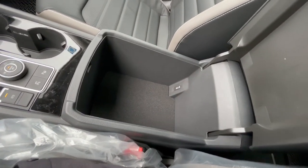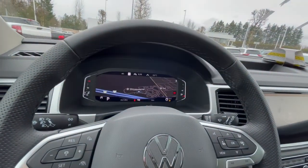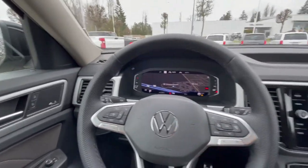Center console with a huge amount of space — comes with an extra USB-C port in there. It does come with a full panoramic sunroof. The button controls the shade if you don't want it open.